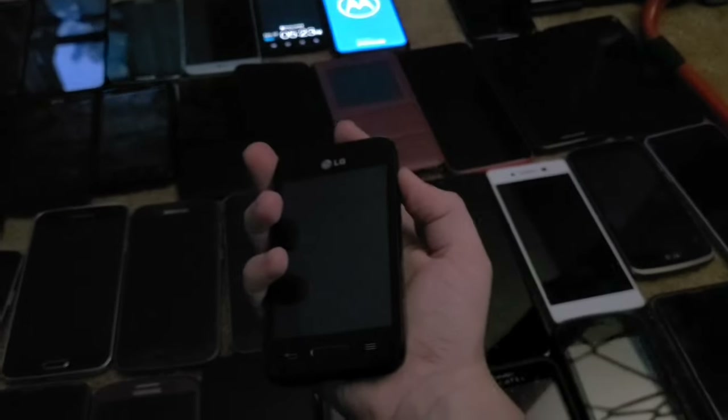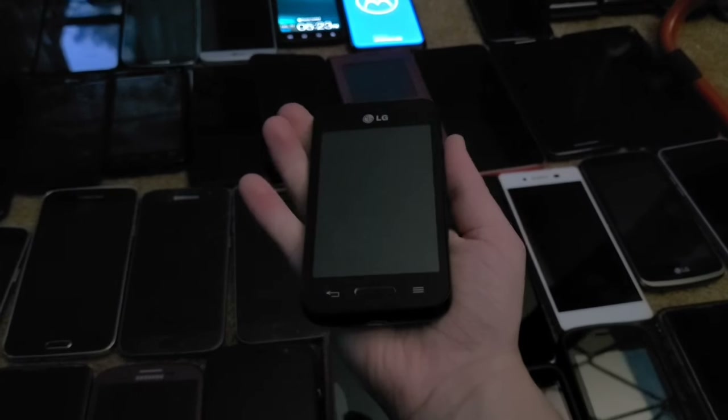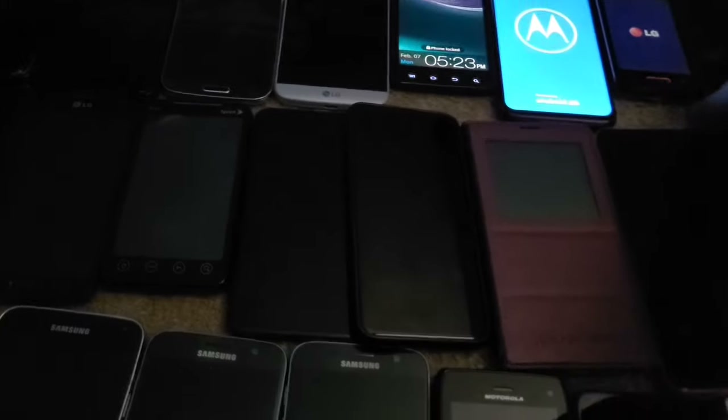Next up is this LG Optimus Fuel. I got it from the Target bin back in 2018 and it fully works.